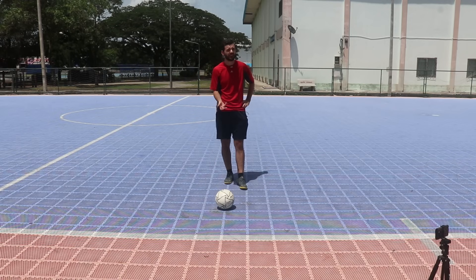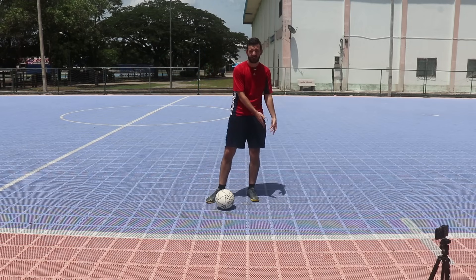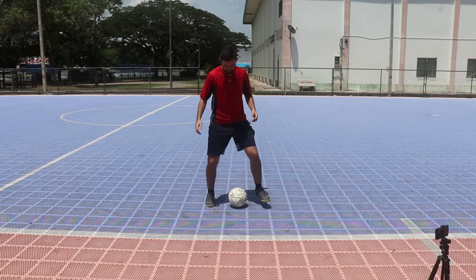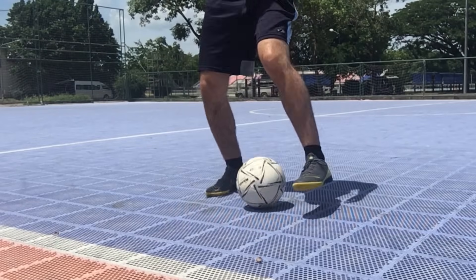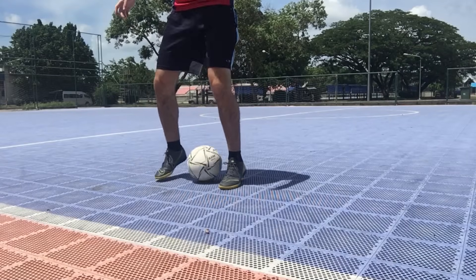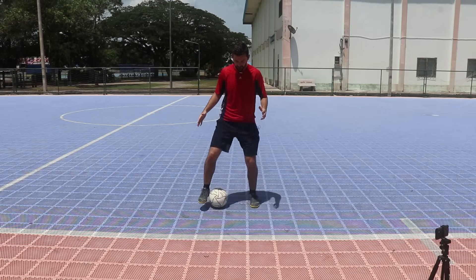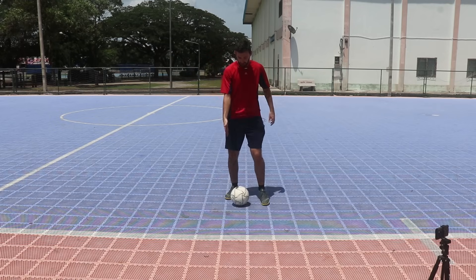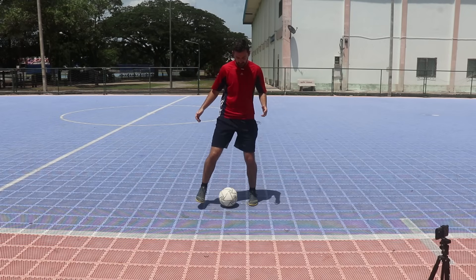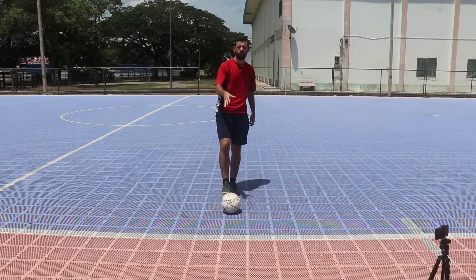The next one is called bell taps. You're going to hit the ball from your inside to the other inside repeatedly. In a slow manner, again you're going to be on your toes going like this — one foot to the other. For now keep your head down, but when you get better you want to put your head up a little bit. When you get better you'll take it a little faster, but for now just nice and slow. If you make a mistake, don't worry about it — grab it and go again. For each of these drills, do it for a set time, 30 seconds to a minute, and do three or four sets.